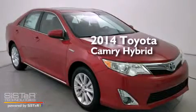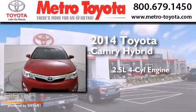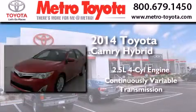This is a brand new 2014 Toyota Camry Hybrid. It features a 2.5-liter, four-cylinder engine and a continuously variable transmission.